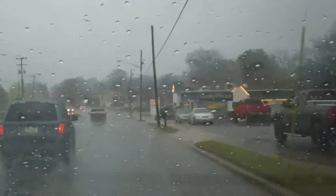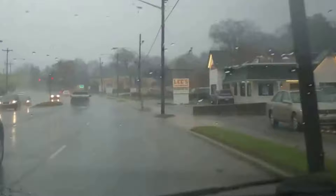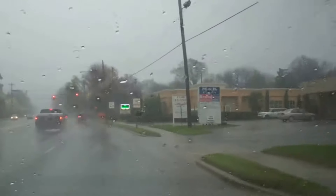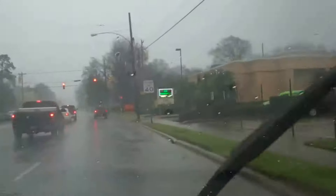Come on, traffic — we got the green light, let's move. Everybody's getting out of the flooded road. Beautiful. Flash flooding.